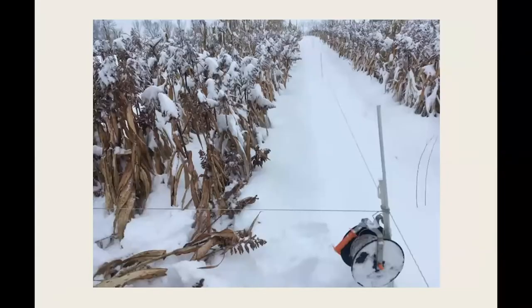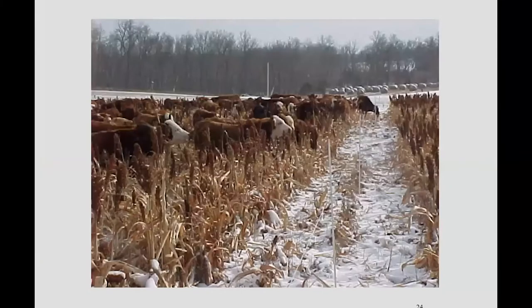We're feeding energy in copious amounts with all this grain. The nutritional allocation can change with the season as the animal's energy requirements change. Snow, freezing rain — all of that just doesn't seem to stop this system. It works in all conditions we've encountered so far.